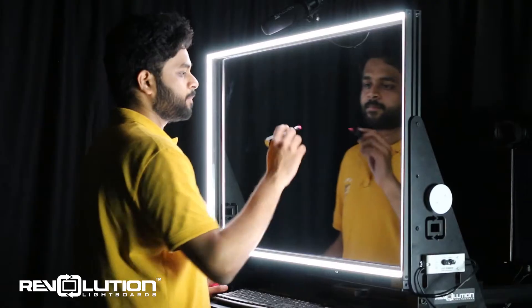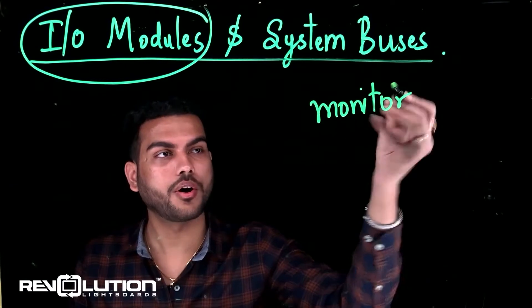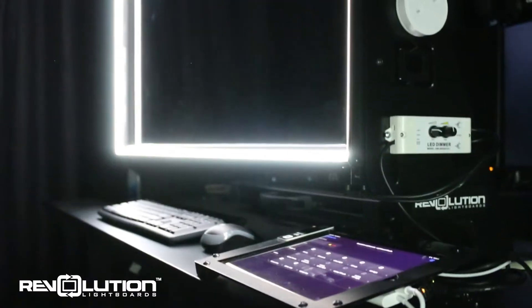NJIT's new lightboard studio is here to enhance your video recordings and streams, allowing lecturers to create high-quality study footage on the fly. The studio comes pre-equipped with first-class video, audio, and lighting equipment, allowing you to effortlessly create high-quality footage.